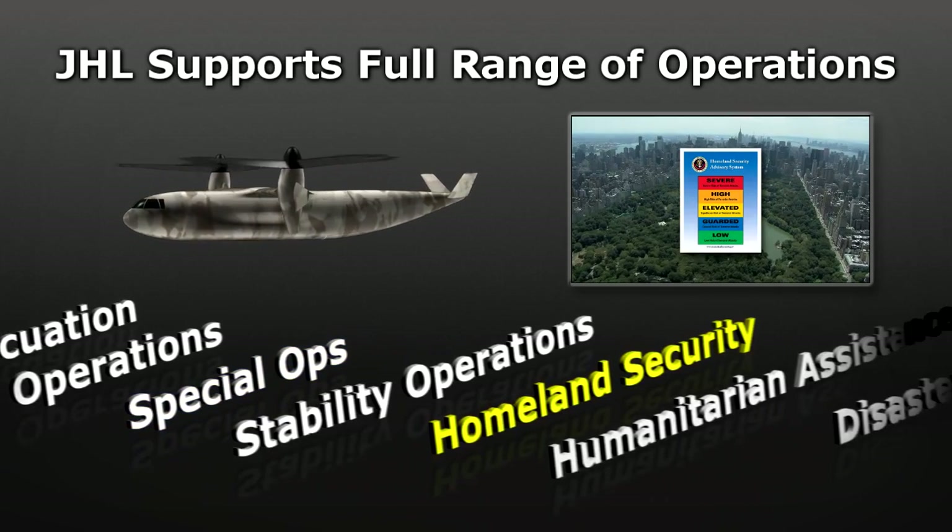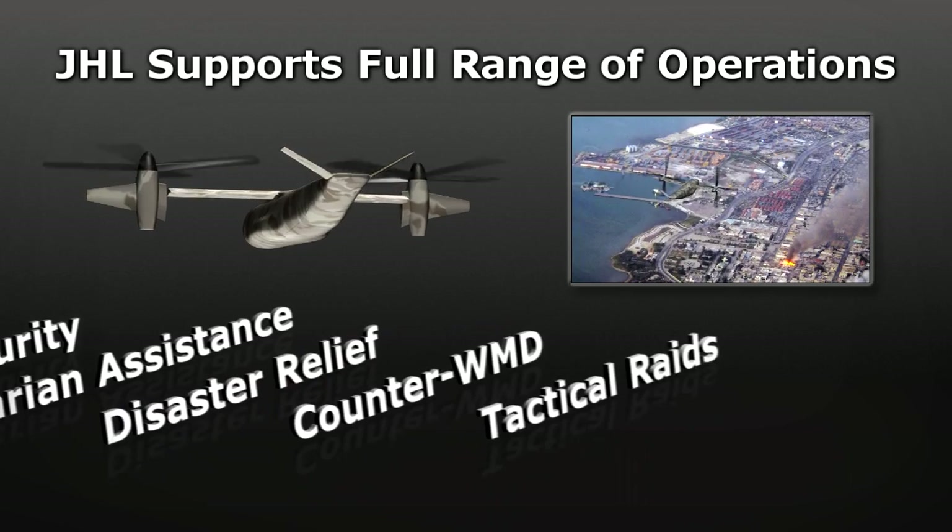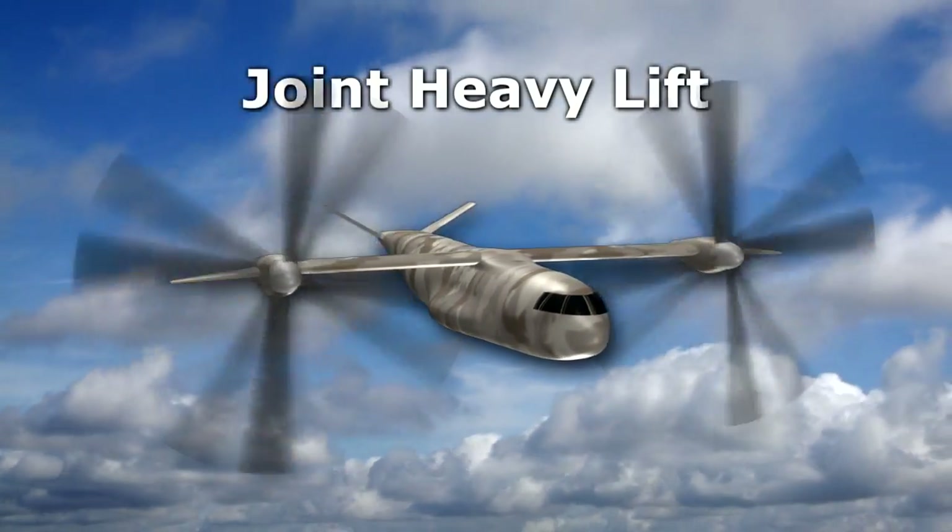Homeland security, humanitarian assistance, and disaster relief in remote and devastated areas. Joint heavy lift.